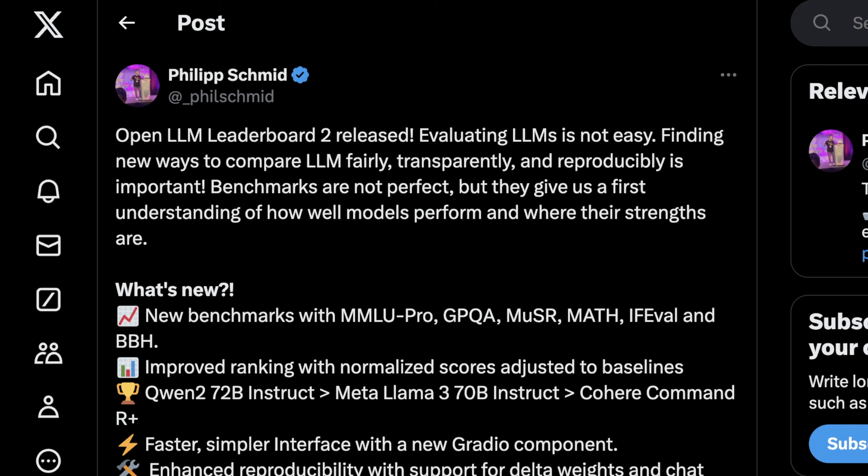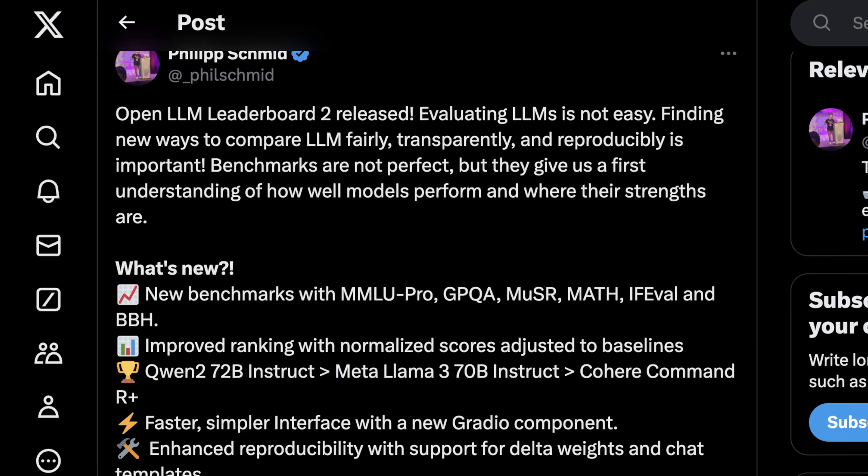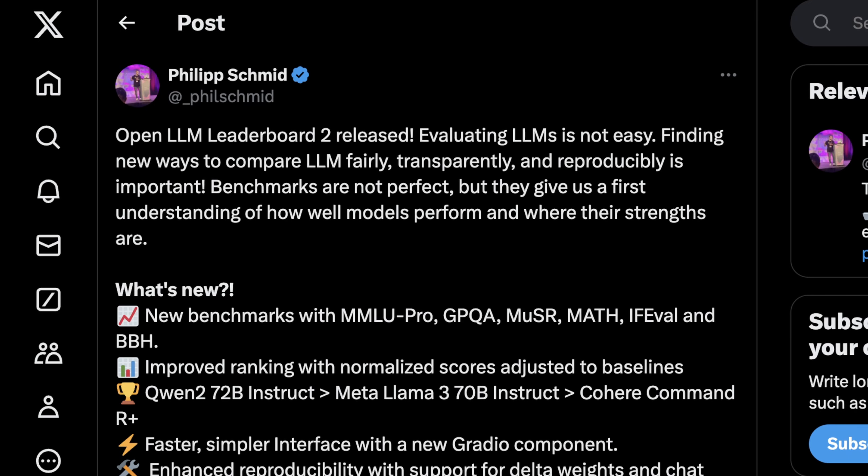This was announced by a number of developers who work at Hugging Face on Twitter, and the findings are really quite interesting. As Philip Schmidt says, evaluating LLMs isn't easy — finding new ways to compare LLMs fairly, transparently, and reproducibly is important. Reproducibility is really the most important factor here, and it's not just a tenet of good science but a tenet of how accurate and how honest the creators of these LLMs actually are.